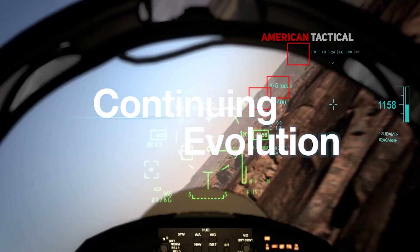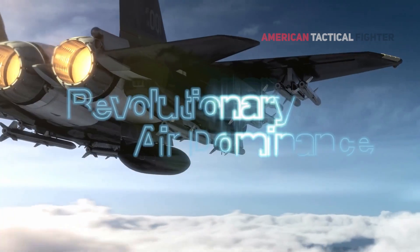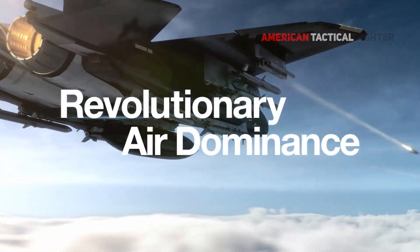Delivering best-in-class payload, range, and speed, the F-15EX will serve as a backbone for any tactical fighter fleet.